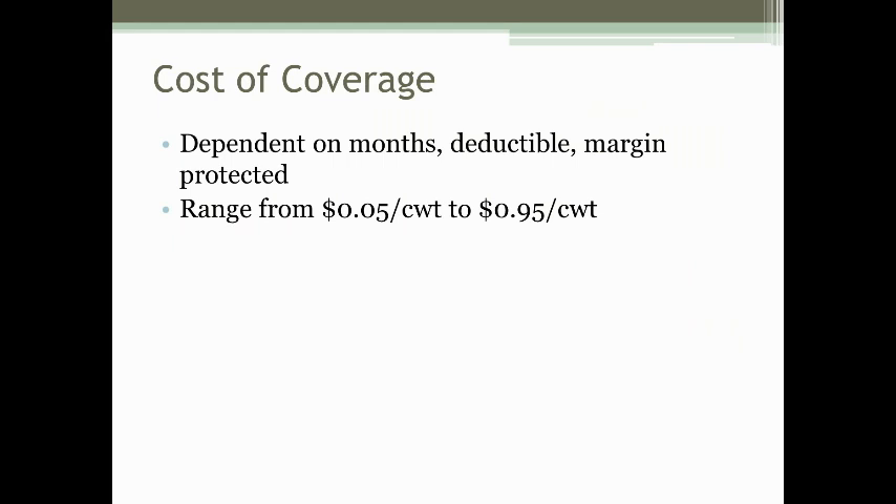The policy is billed at the end of the insurance period. If you enrolled in November 2014, you'd pay the bill in November 2015. It does not protect against loss of milk production — you have to produce at least the amount of milk that was insured, or any indemnities owed would be reduced.